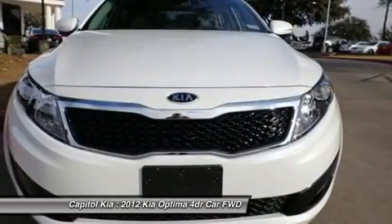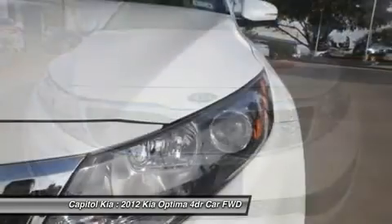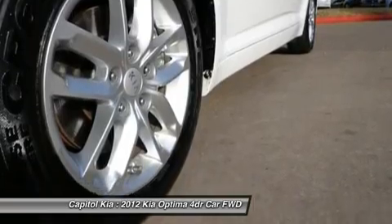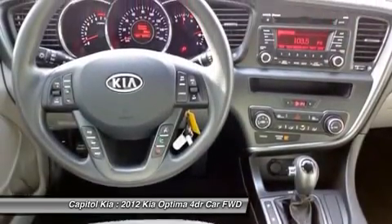You'll also love this car's seamless Bluetooth integration, a cabin air filter, dual exhaust vents, extremely convenient cruise control, and low tire pressure warning.